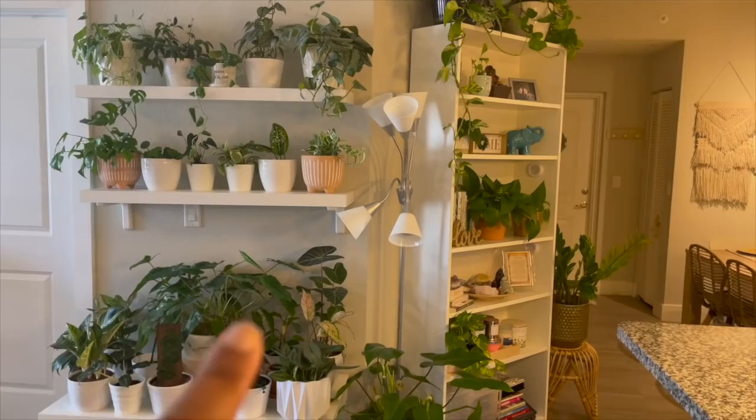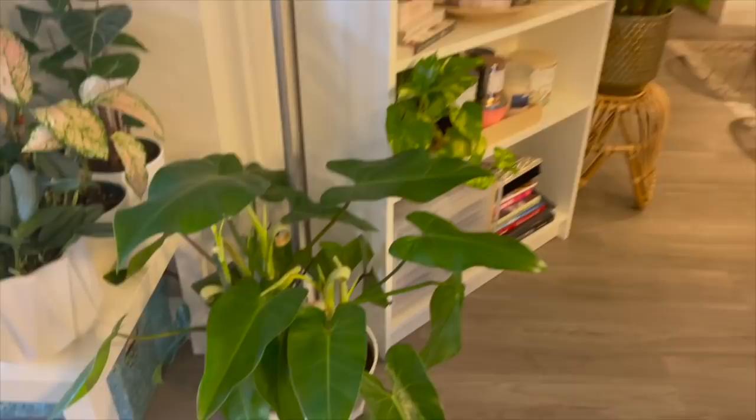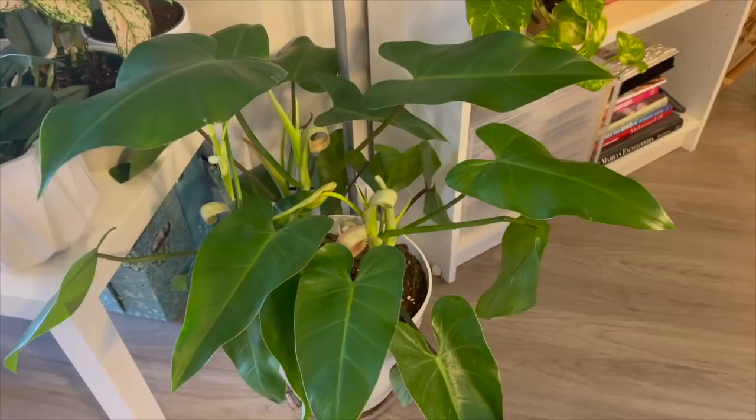Okay guys, so I'm in my living room area and as you can see this is my plant wall right here. The first plant that I want to highlight is this philodendron.